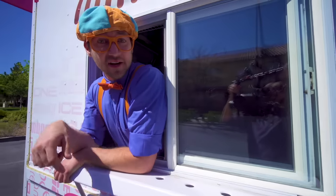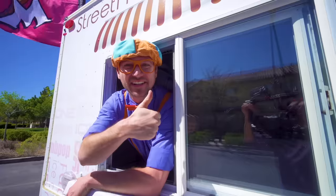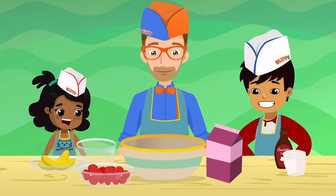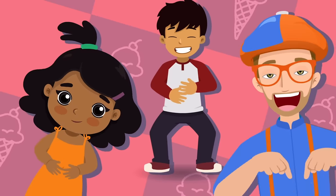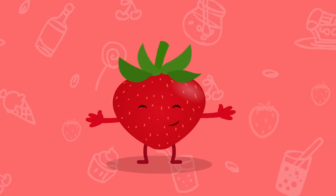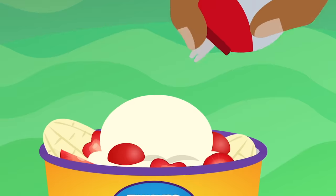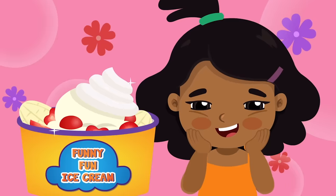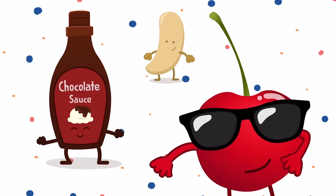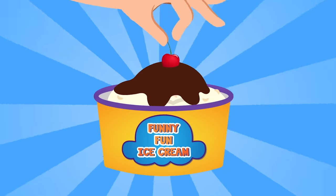That was so much fun learning about this ice cream truck with you! This is the perfect time for the funny fun ice cream song. Let's make some ice cream that's yummy yum! Let's make some ice cream that's funny fun! Let's make some ice cream for our tummy tums! Let's make some funny fun ice cream! Let's make some ice cream with strawberries — I like it sweet, with whipped cream and bananas please. Let's make some ice cream with chocolate sauce, warm and gooey, with cherries on top!